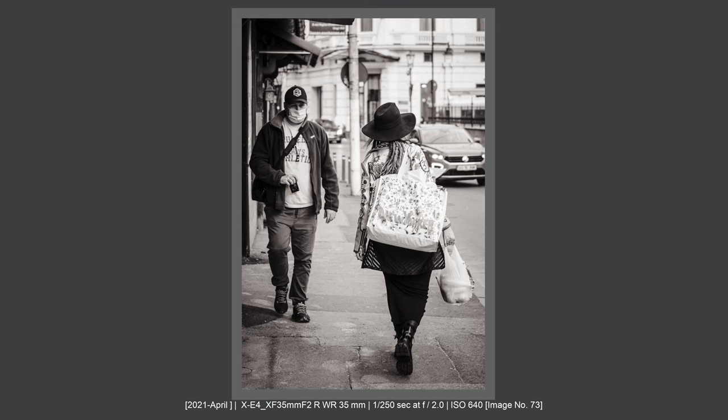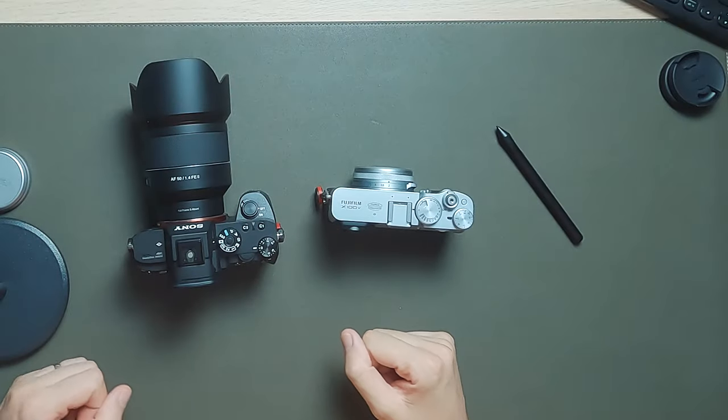Hi there and welcome to my channel. My name is Tudor Matescu and I like street photography with all kinds of camera gear and all kinds of lenses. I want to share with you my experience regarding big camera versus small camera.